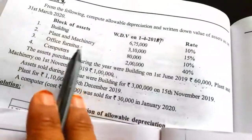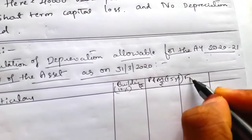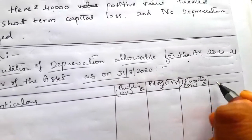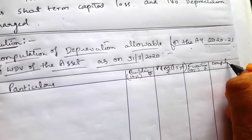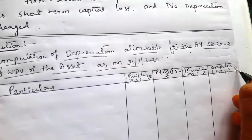Third block is office furniture at rate 10%, amount in rupees. The fourth block of asset is computers at 40%, amount in rupees.